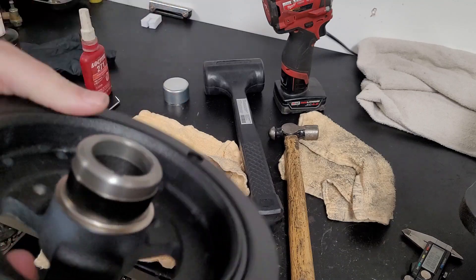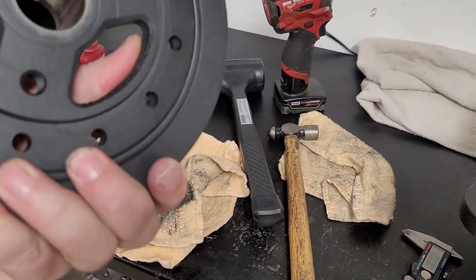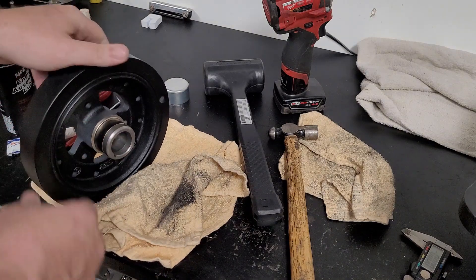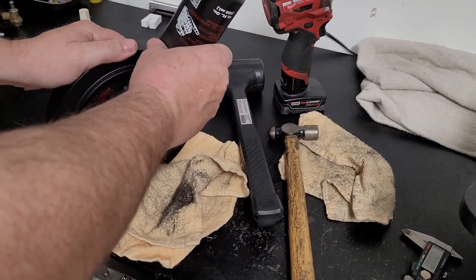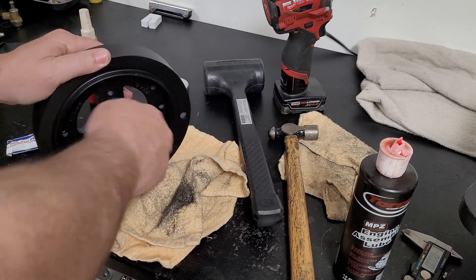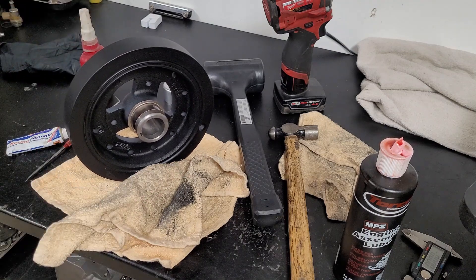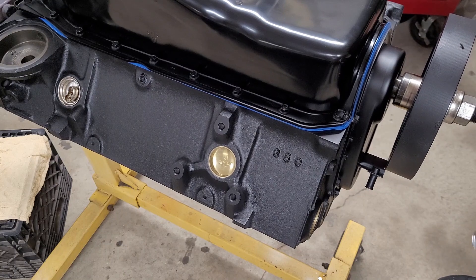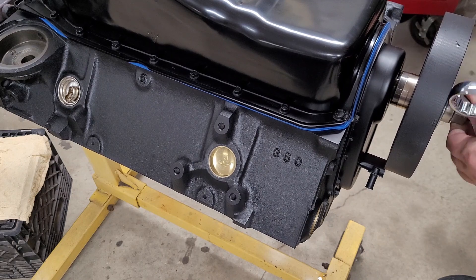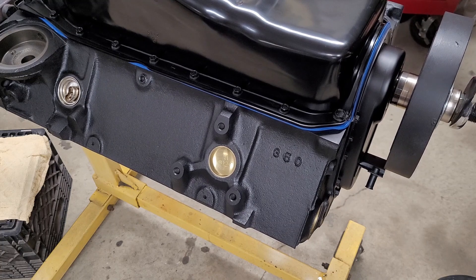Clean everything up — clean the inside as best you can and make sure you don't have any paint or anything in there. Before installing the balancer, always make sure — especially when you add a little bit of thickness to the seal — that you add a little lubricant to the seal area to protect it on fire-up. We just slid this on and we'll use a harmonic balancer installation tool. Some people still pound these on but I don't like to do that if I can help it. If you have the tool, use it.